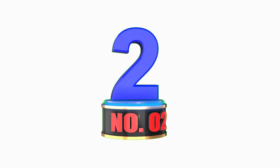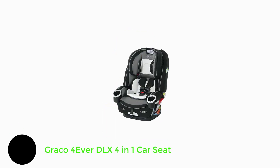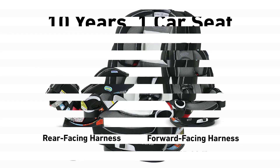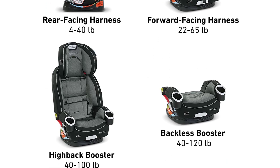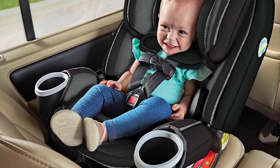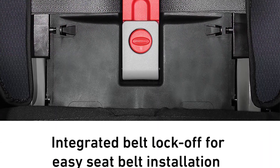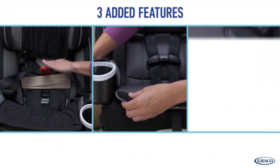Number 2: Graco Forever DLX 4-in-1 Car Seat. This four-in-one car seat gives you 10 years of use, seamlessly transforming from rear-facing harness car seat, to forward-facing harness car seat, to high-back belt-positioning booster, to backless belt-positioning booster. Graco ProtectPlus Engineered helps to protect your little one in frontal, side, rear, and rollover crashes. The Simply Safe Adjust Harness System adjusts the height of your harness and headrest to 10 positions in one motion to ensure your child is always properly secured.